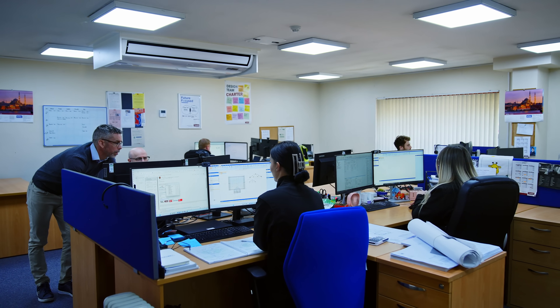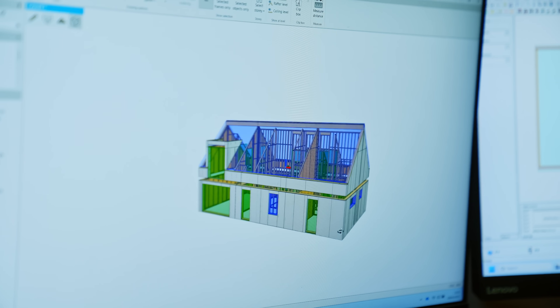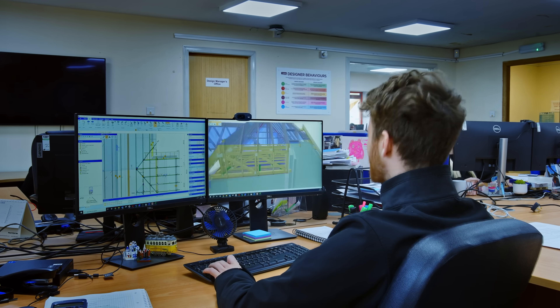It gives the designer back the creativity, gives them more freedom, and this increases the efficiency because they're in control of their design. In the old software, we had to design trusses separately and then create a layout. Whereas within Pamir, this was all integrated into one, so you were creating your layout and then doing the engineering as well, which was a massive design efficiency across our whole business.